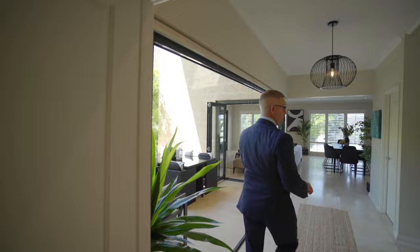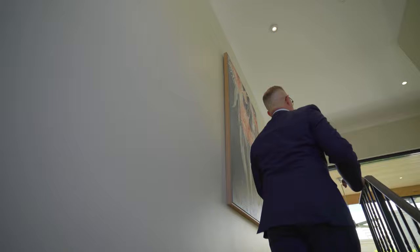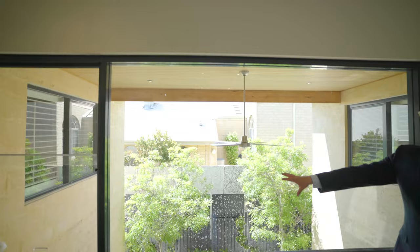Now what we're going to do is go upstairs, and we're going to see the other four bedrooms. Come on up here — again, lots of windows, so flooded with light in this home. At the top of the stairs, you've got this gorgeous and gigantic picture window that looks over your outdoor area, mature trees, with beautiful sunlight dappling through.